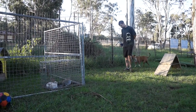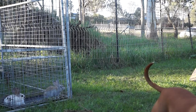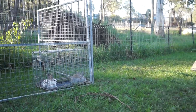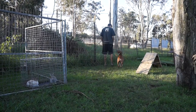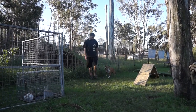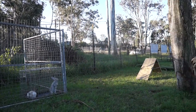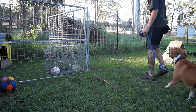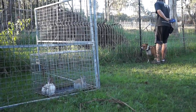Hi guys, we're back here with Zahra. Today we are just focusing on the leave it command with little bunny rabbits in their cage — inside a cage for their own protection. We're teaching her the leave it command. She's doing fine with the dogs now, no issues with other dogs walking past them. We're just tweaking a bit more with her instinctual side, since as natural predators her instinct to go after the rabbits is going to be a lot stronger than with dogs.